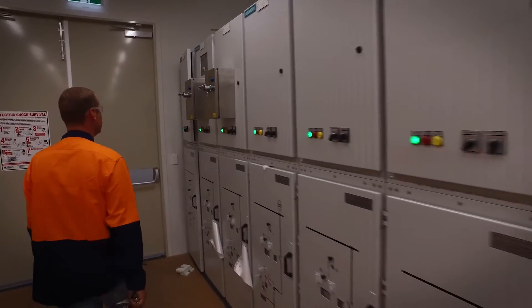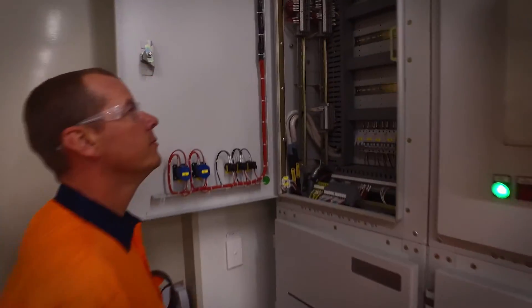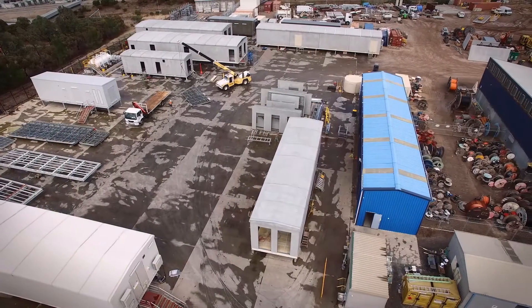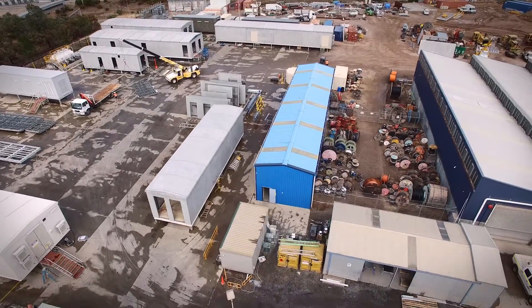RJE identified the cost and quality advantages for remote sites in prefabricated modular electrical equipment and packages. In August 2009, RJE opened its Lonsdale Manufacturing Plant in Adelaide, South Australia.